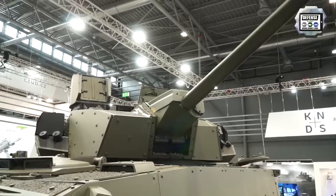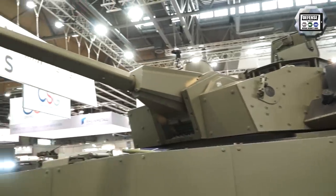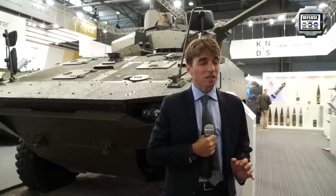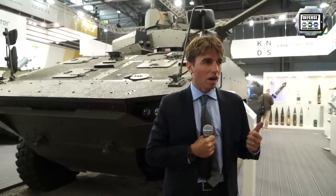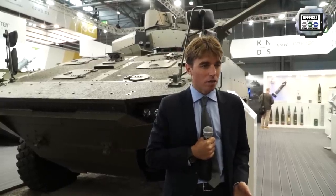The first VBCI was delivered in 2007 to the French Army with a 25mm turret. Since 2008, VBCI has been combat proven and is on missions every single day with the French land forces — in Afghanistan, Lebanon, the Central African Republic, and currently in Mali.